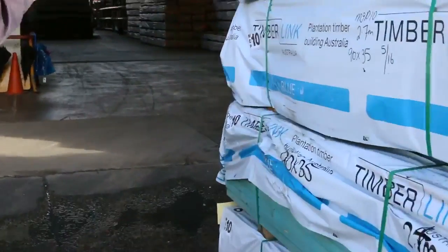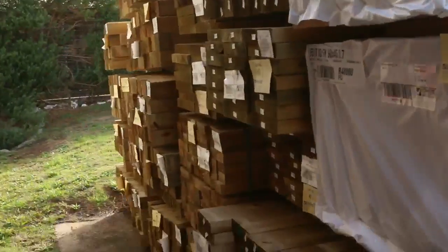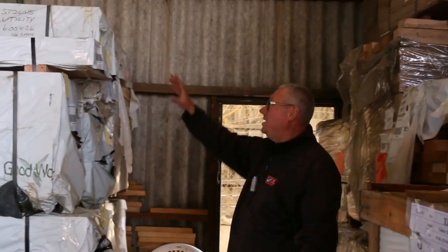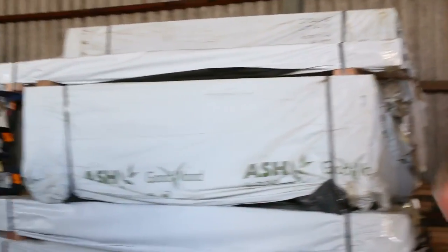Over here we've got a bit of M10 framing and a whole heap of treated pine posts in the back — 90x90s and a whole heap of other sizes. Here's where we start the auction tomorrow. Got a whole heap of Meranti in a variety of different sizes, moving into some Vic ash there.